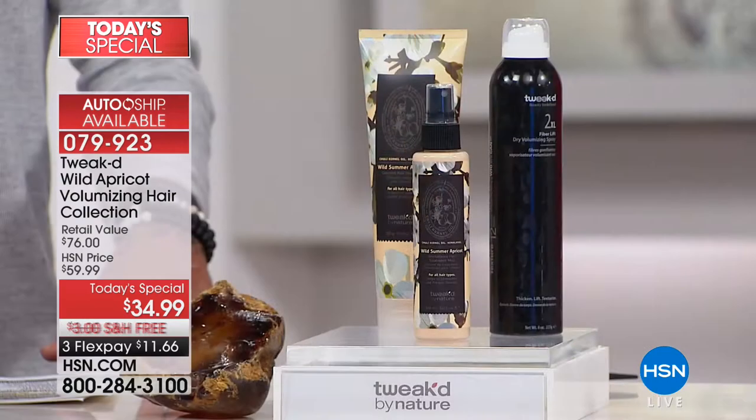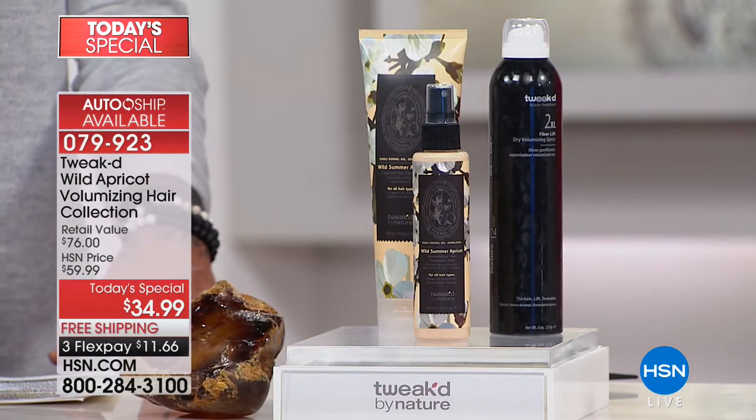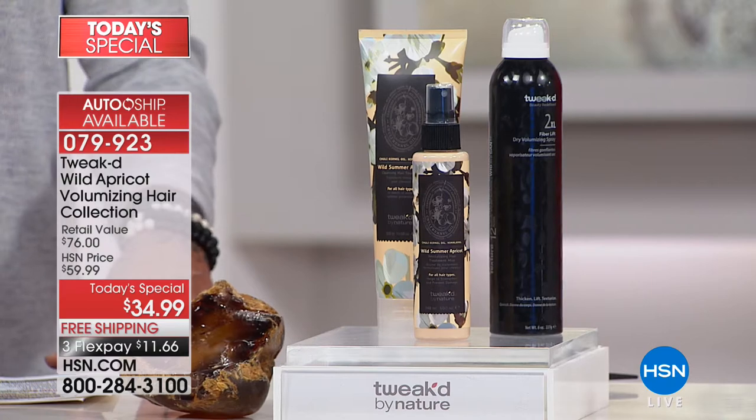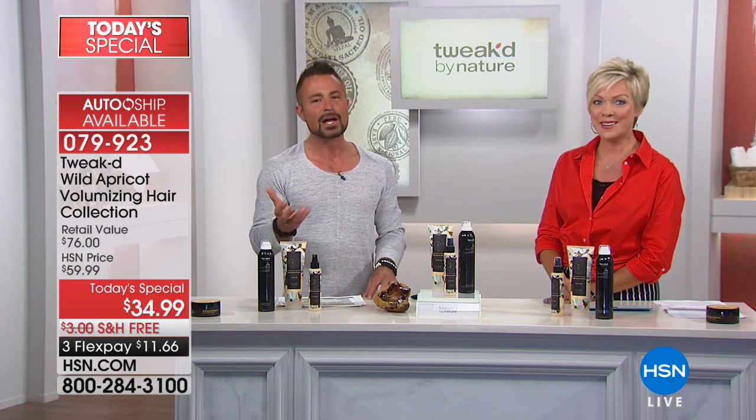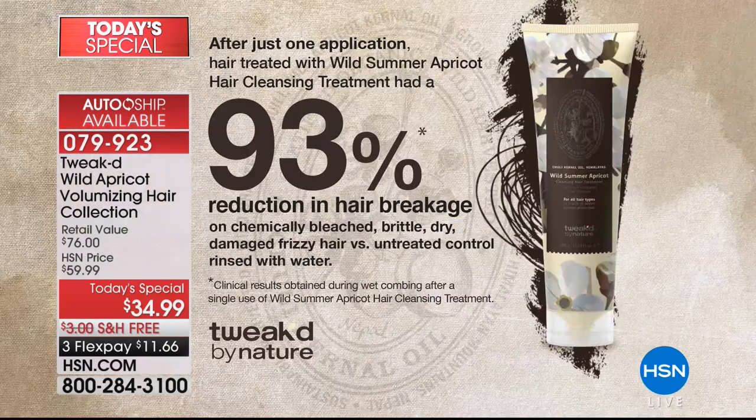When you add water to it, it magically turns into your shampoo conditioner — you're going to get a bit of frothy lather. Don't confuse it as a cleansing conditioner. I only want you to use a half a teaspoon on dry hair, and a full teaspoon on wet hair, and you're done, because it gets into the hair. There's a clinical about this — we scored a 93% reduction in hair breakage, one application. That was on chemically bleached, brittle, dry, damaged, frizzy hair — the worst of the worst.